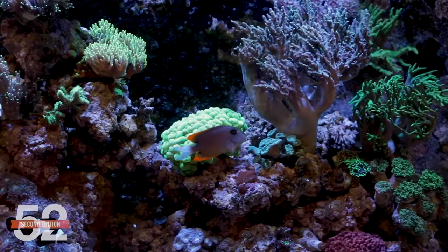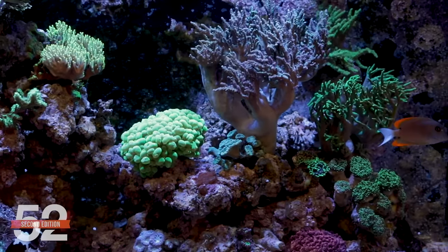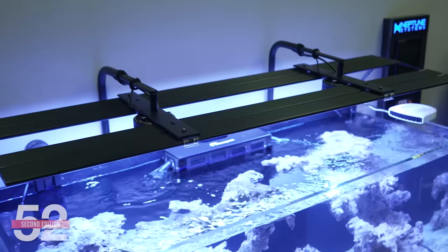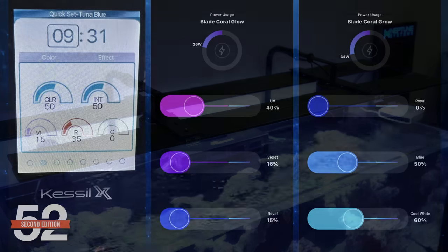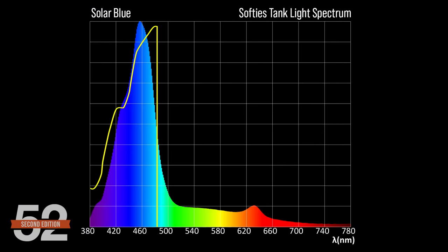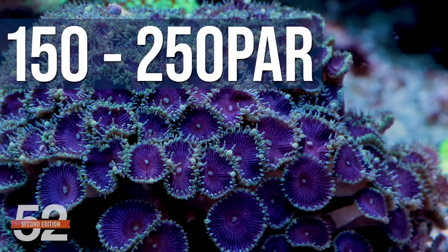The lighting challenge is this is effectively a mixed tank, where high light corals, low light corals, and potentially no-light corals are all housed in the same tank. Another challenge is that some corals get really big and will heavily shade those below. Our solution is a three-point hybrid of Kessil A360s as the primary lights and shimmer, coupled with a pair of AI Blade Glows and Grows for fill light to reduce the effects of coral shading. Note that if corals don't look good, moving them to a lower light zone is a hundred times more likely to solve that than increasing the PAR.